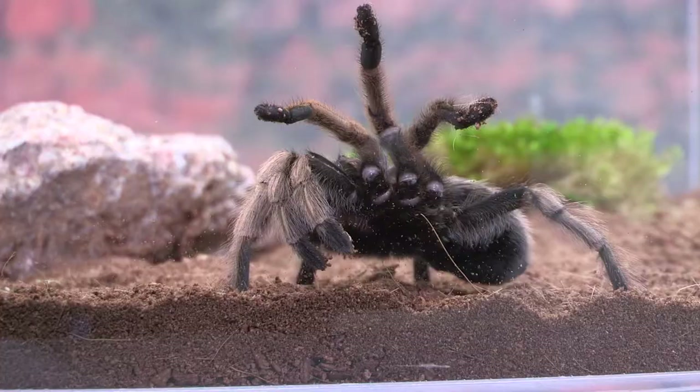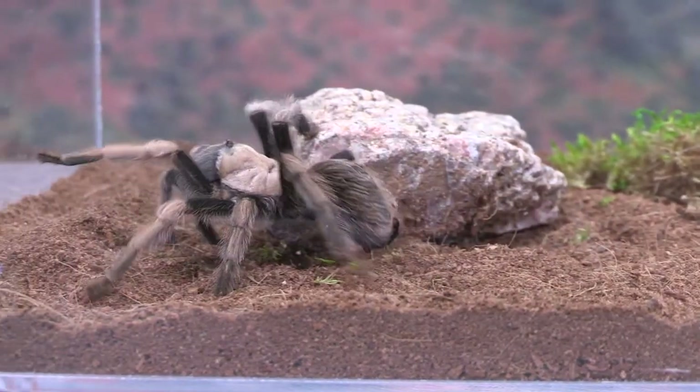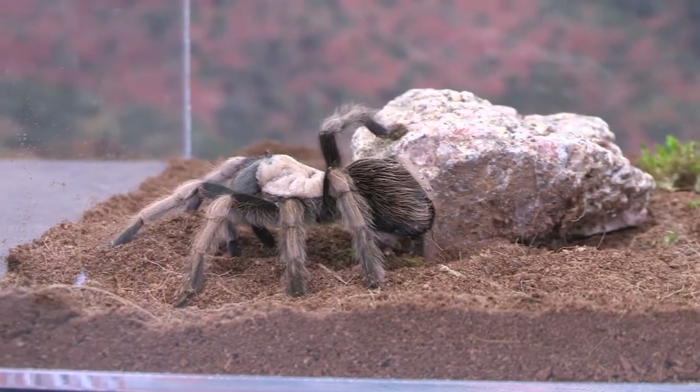These guys can use their hair and their size to try to intimidate a potential predator, which could be anything from a bird to a small mammal. The first thing they will do is kind of stand up on their back legs and show off their fangs, trying to look as scary as possible. Some of the hairs on their abdomen have small barbs on them — they'll flick those hairs at a potential predator, and if they can get them in the predator's eyes or nose, it'll be an irritant and can give them enough time to distract that predator and get away.